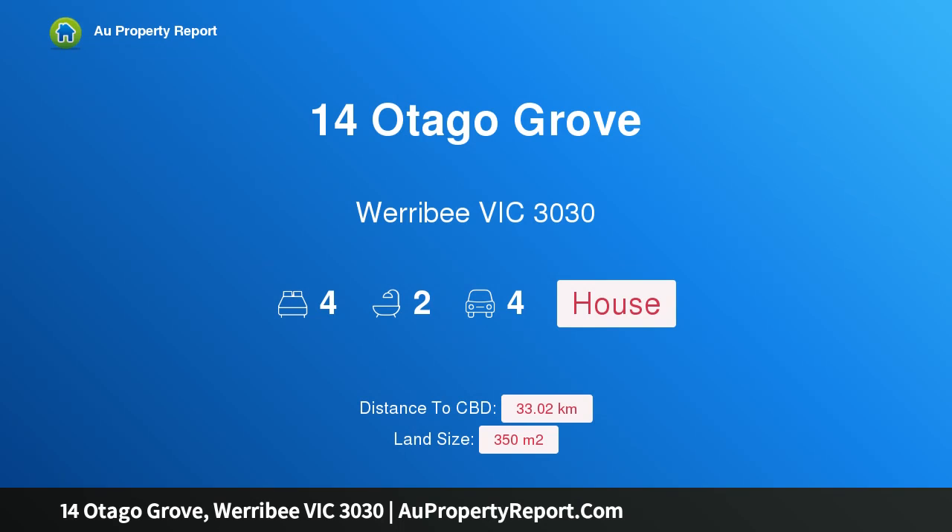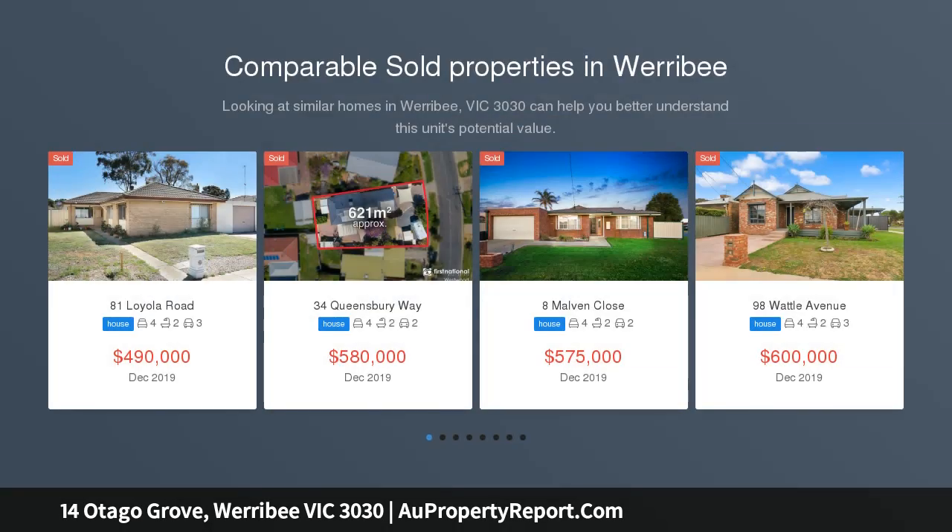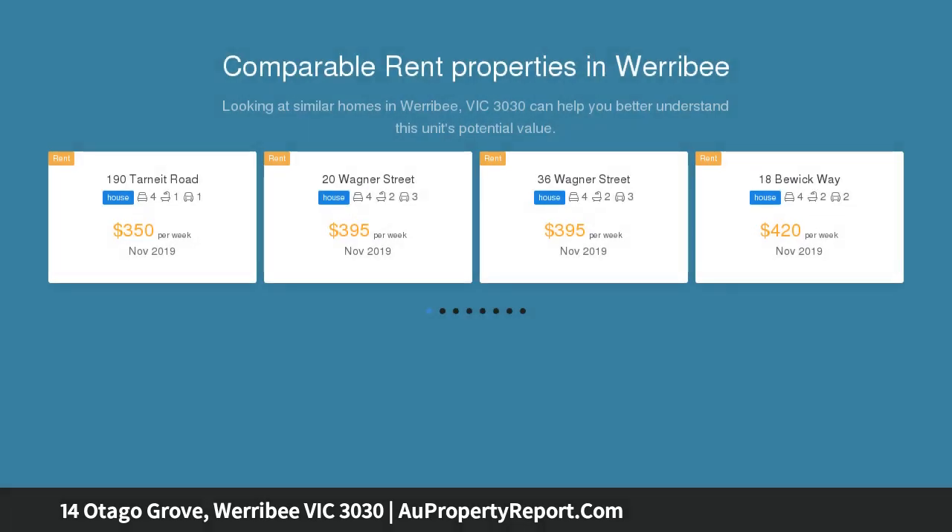Hi, I am glad to introduce property 14 Otago Grove, Werribee Victoria 3030, a brand new four bedroom family home in the sought after Harpley Estate.